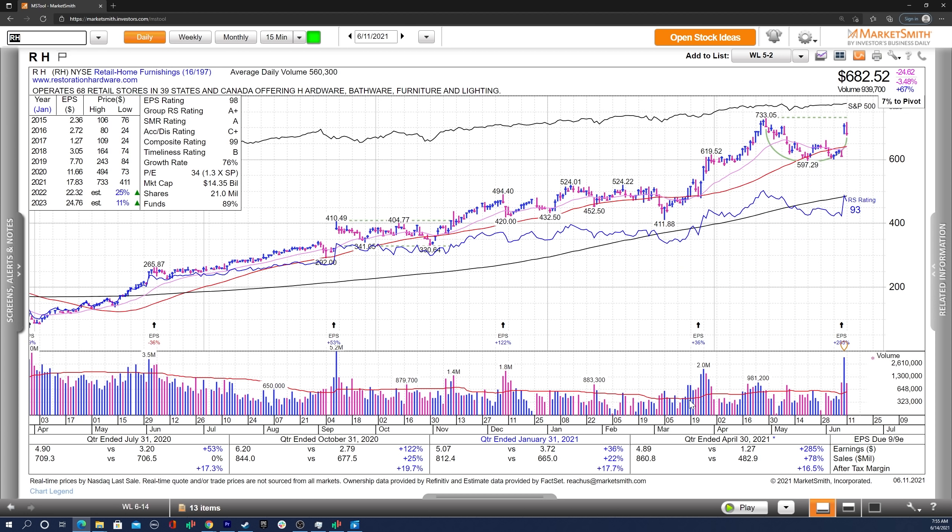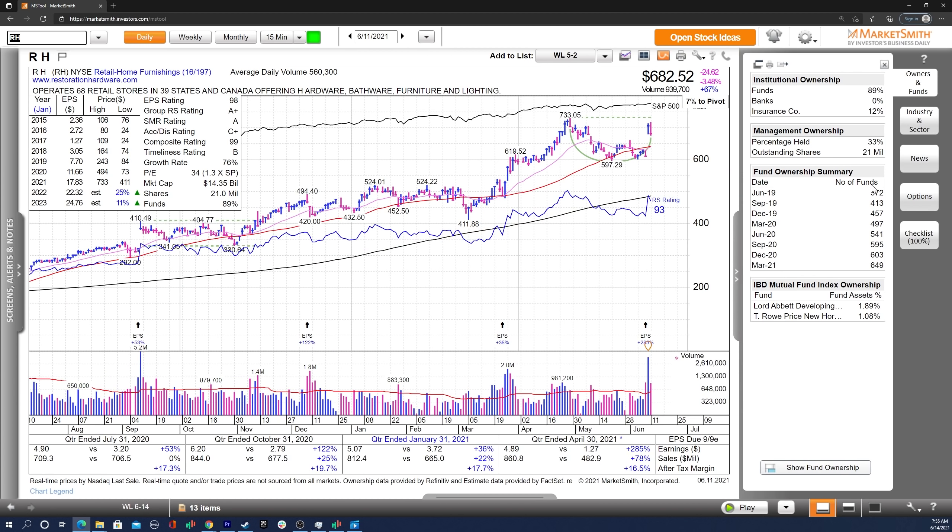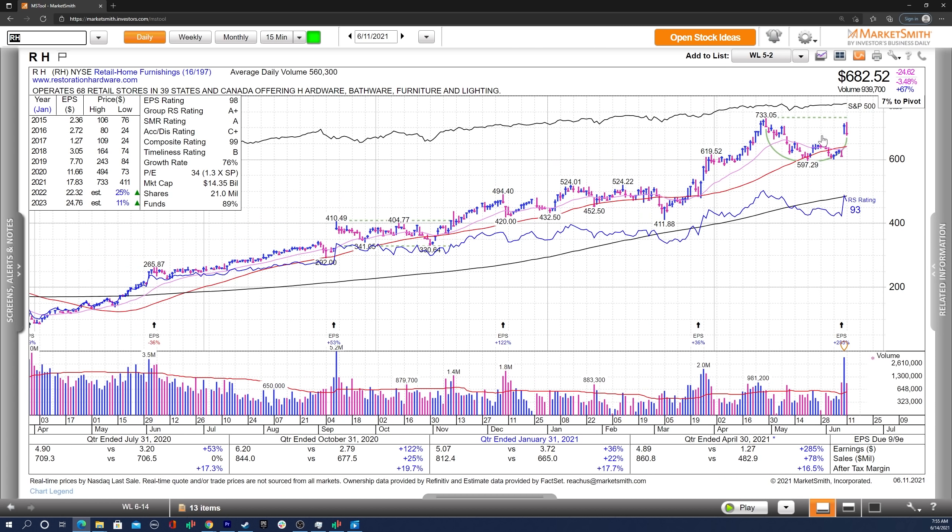Moving on, we've got RH — very strong earnings, sales, and margins the past few quarters, with great estimates and a nice increasing trend in fund ownership with two high-quality funds. It had a nice earnings gap up within the stage two base. There was a downside reversal bar taking out this low, hopefully shaking people out, but volume was much lower. I'll be watching to see how it builds out from here — does it go sideways, form a little structure, and then break from this flag? Or does it completely reverse and fill the gap? The earnings gap up is very promising. I love the earnings and the theme. It's a leading group at this point.